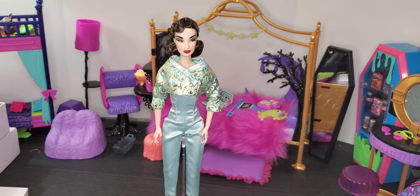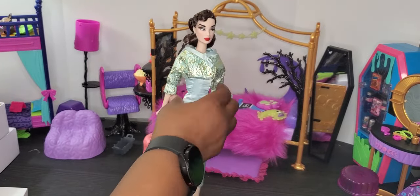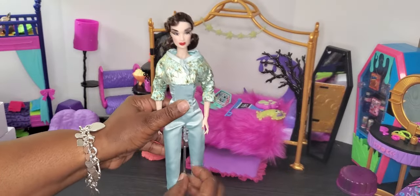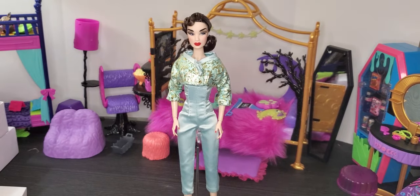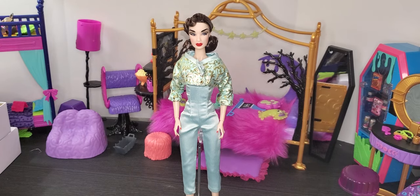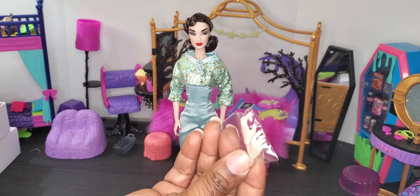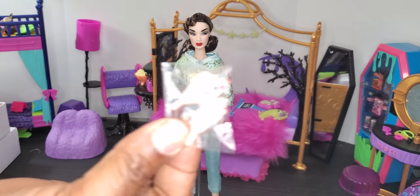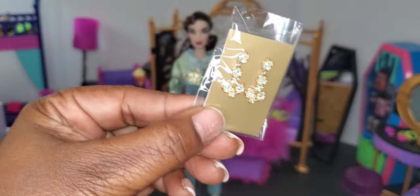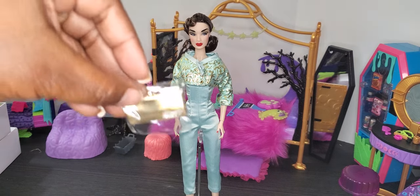Let me show you how the doll stand works — you angle her on here, make sure it's positioned right, and push it down. There we go. Now for her accessories: she comes with another pair of hands with red fingernails — they can hold the purse with the arch in them. She also comes with these beautiful aquamarine earrings — get into that gorgeous detail.